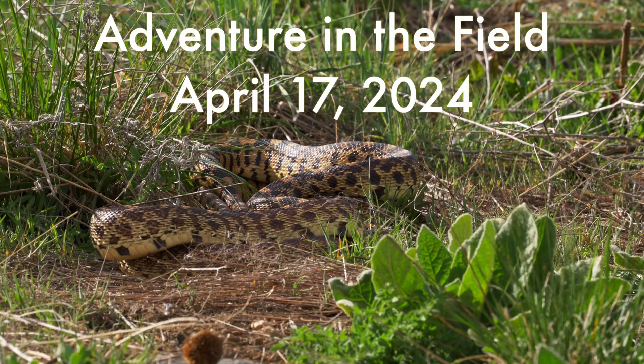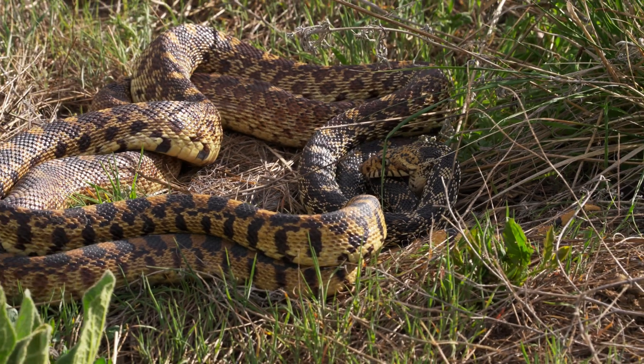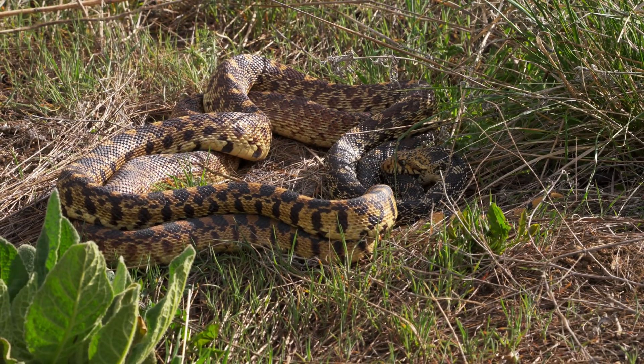We had an incredible adventure in the field the other day. We headed to a snake hibernaculum where lots of species use it, and the first thing we saw was this pair of bull snakes courting.